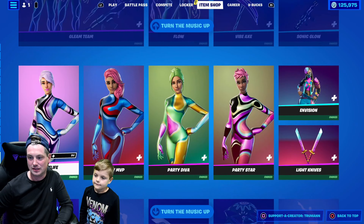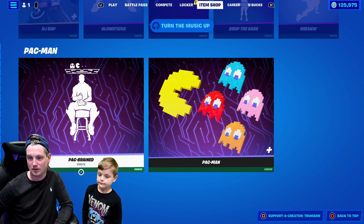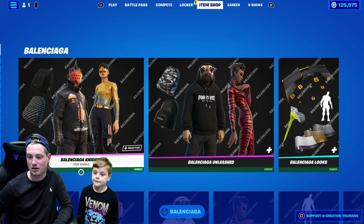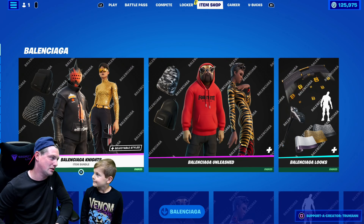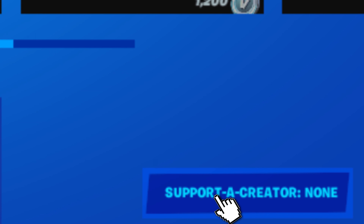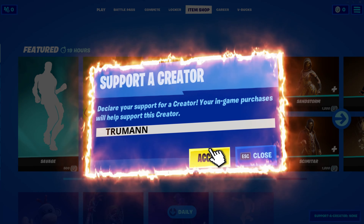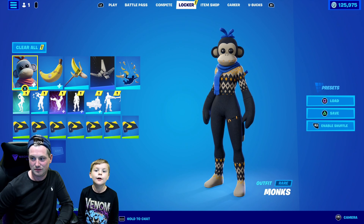It's not really looking like there's anything new - nothing new in the item shop today for me to buy. Really quickly, make sure to use the support creator code Troman whenever you're buying anything new from the item shop. It really helps me and my dad make these videos and it really helps out the channel a lot.